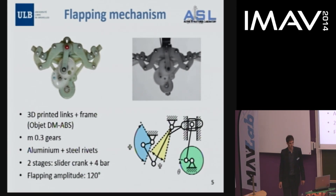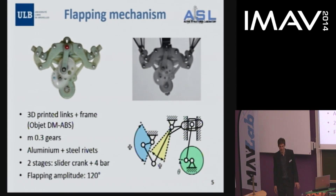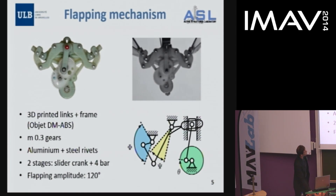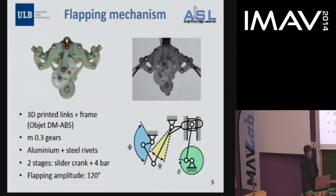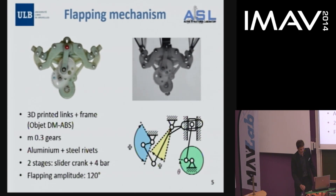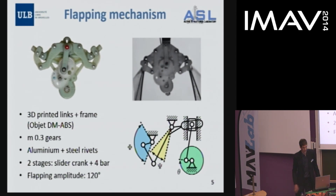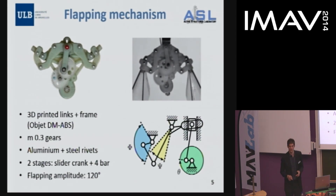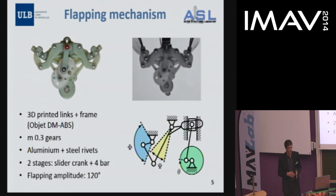Some details on the flapping mechanism: it is a linkage mechanism, completely 3D printed except for the gears, and it has two stages. The first stage is a slider-crank mechanism with an arm that produces a rocking motion on the intermediary link. We then amplify this rocking motion by a four-bar mechanism to get a flapping amplitude of 120 degrees. Although a bit complex, the advantage is that each stage has some asymmetries that can be compensated by proper choice of dimensions, giving a symmetric velocity profile at the output.